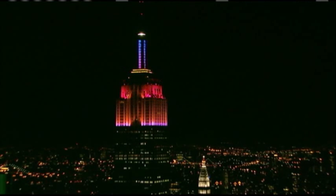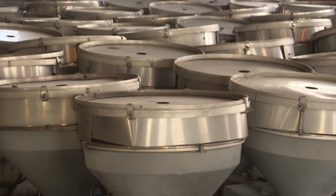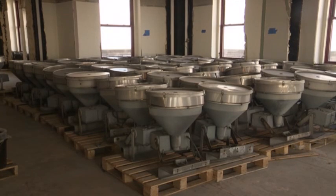The technology we were using before was left over from 1976, and it required people to go and change these big timpani drum lenses in different colors. That's the size of one of these old incandescent light fixtures. They're huge.